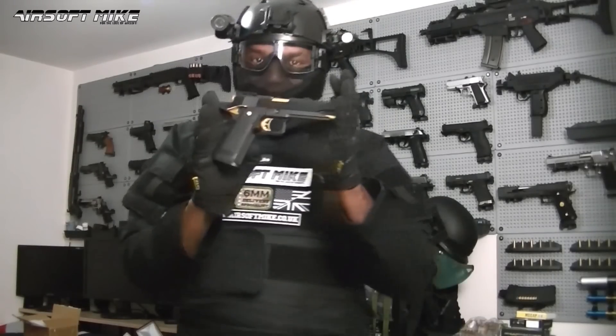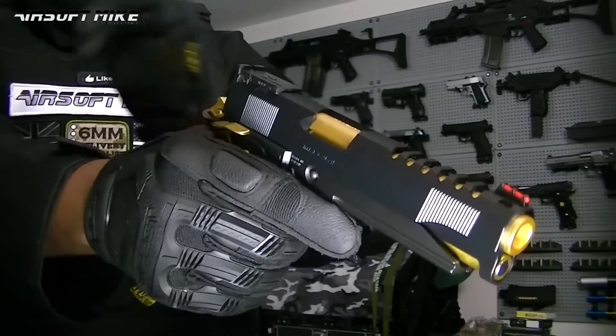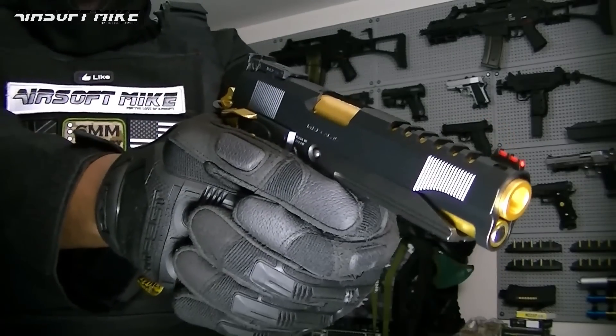I do approve this — the Tokyo Marui Hi-Kappa 5.1 Gold Match.